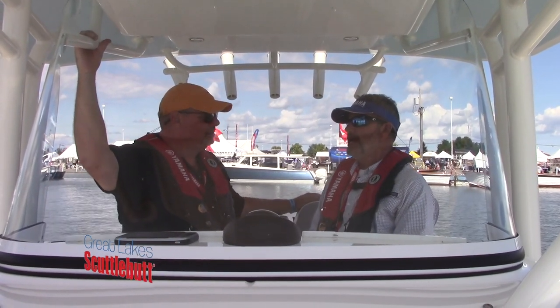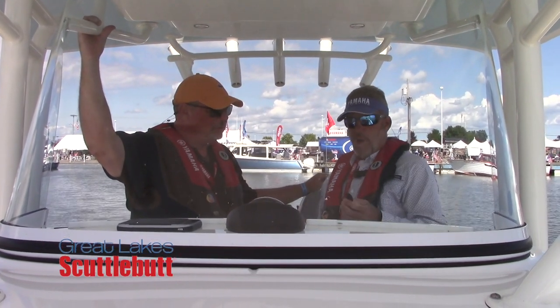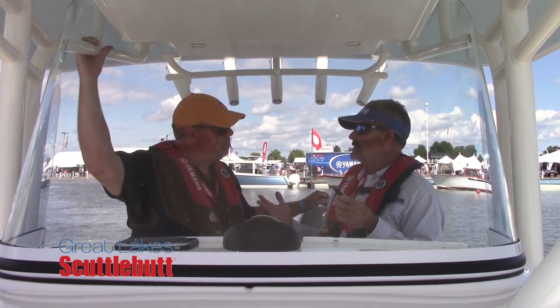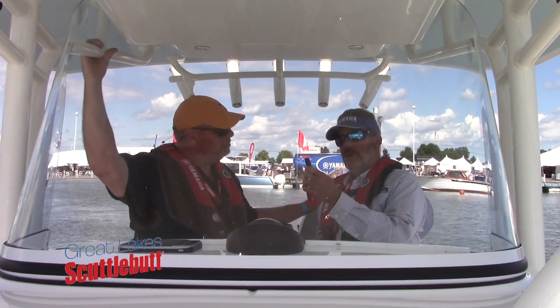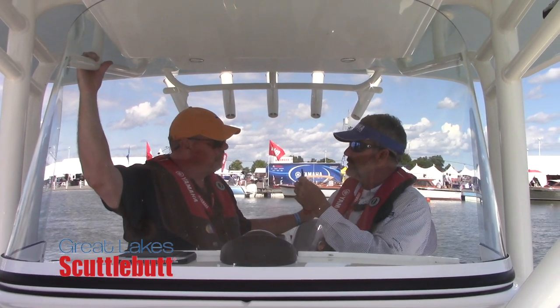It absolutely is — this is about the whole experience of boating. It has multiple facets to it, and it all really first starts with what we call YCOP. It is actually a security device as well. It could equate to a discount on your insurance, depending on your insurance company. That's our key fob — it's proximity-based, and this is how you actually start and stop your outboard engines with Helm Master.